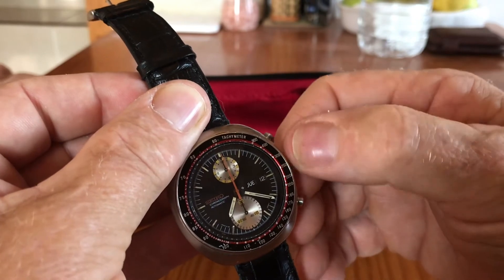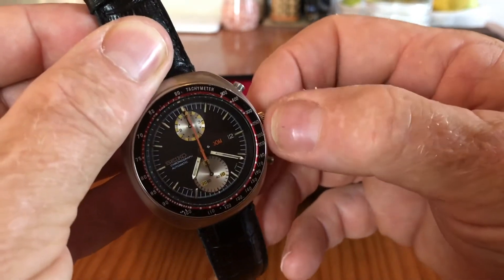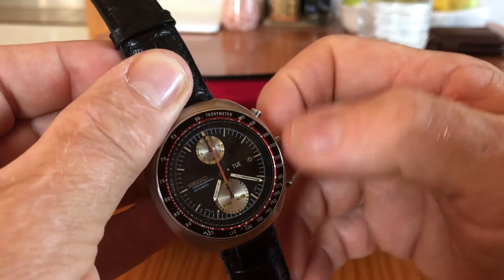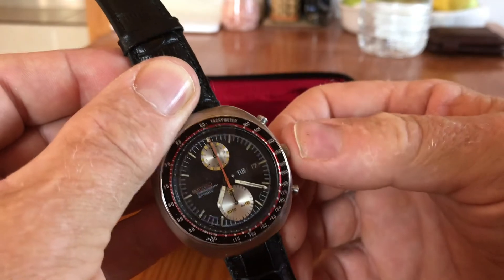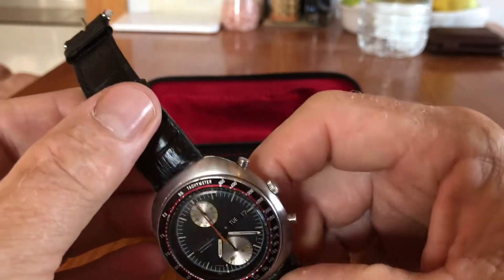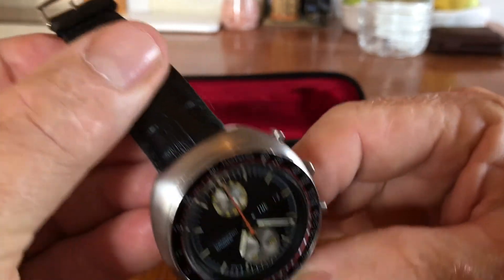It's automatic with quick-set day and date — one way adjusts the day, the other adjusts the date. It's also hand-winding as well as self-winding, which some models don't have — some are just self-winding. The chronograph works really, really well and sets back to zero really, really well.